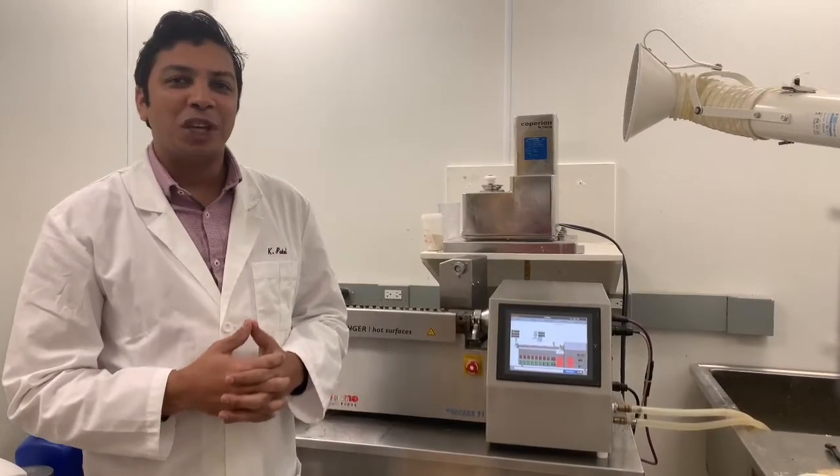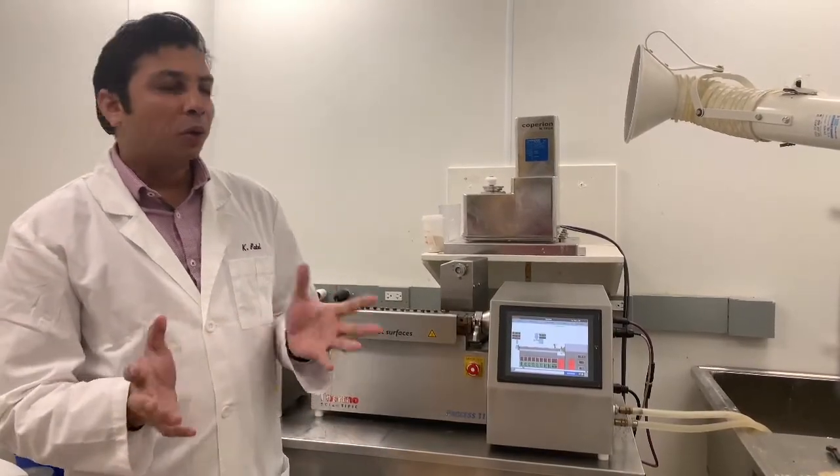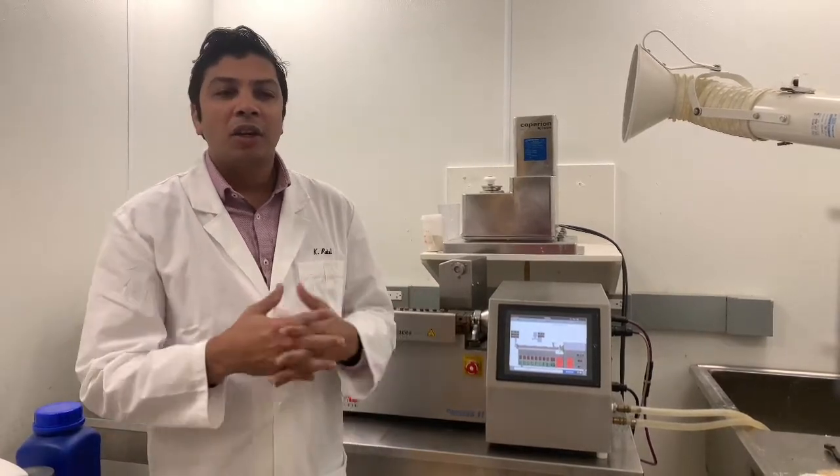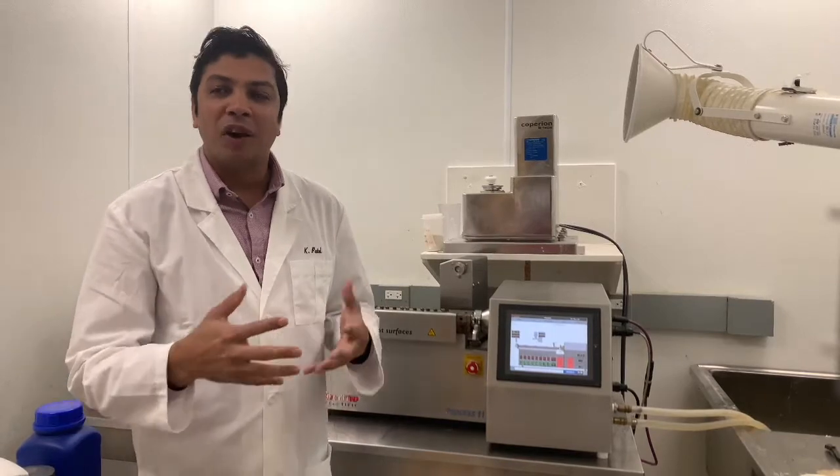Hello, this is Dr. Ketan Patel from St. John University. This video demonstrating Fused Deposition Modeling 3D Printer is a part of the faculty development program by Anand Pharmacy College.